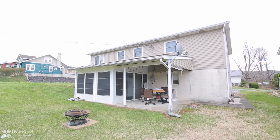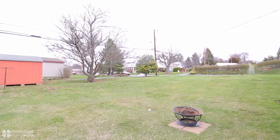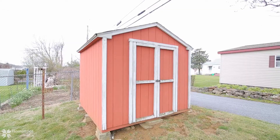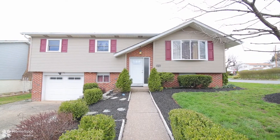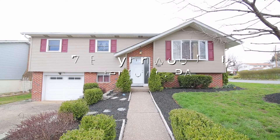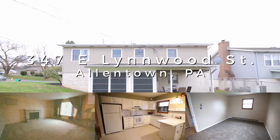With close proximity to all the major roads, this is definitely a property you won't want to miss. Call to schedule your private showing of this charming home. This property is priced to move.